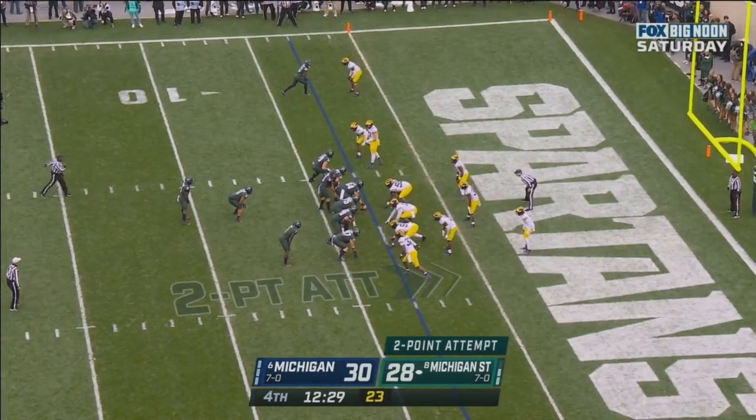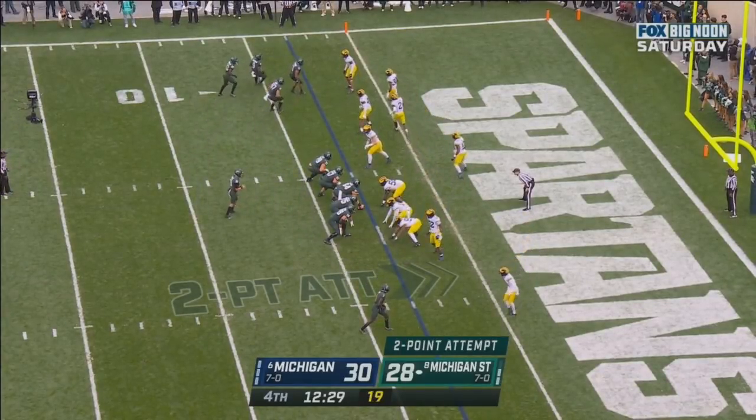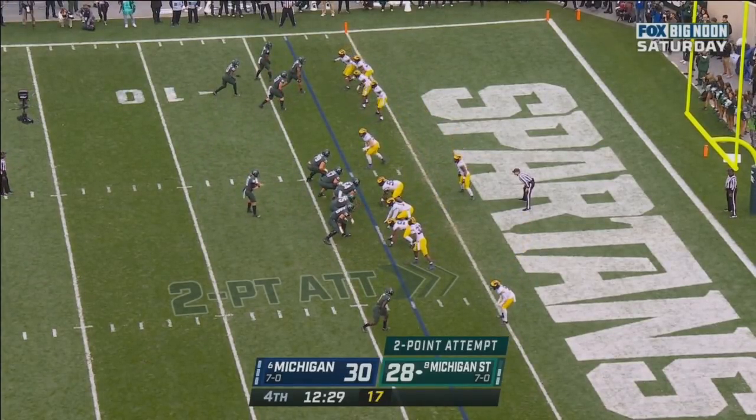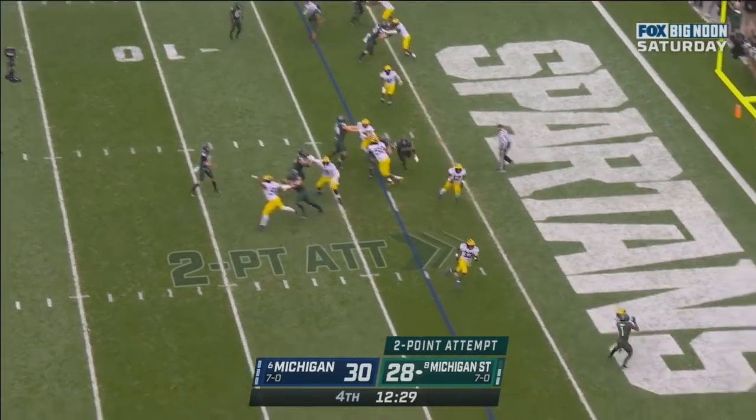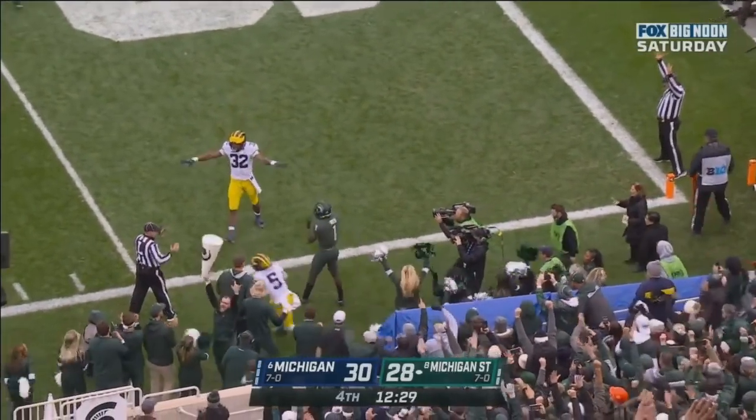Here we go — two-point conversion to tie it. Thorne shifts everybody wide left, one receiver right. Thorne in the gun alone, back to throw. Throws the fade. The ball is up and it's caught. And this is a tie football game.